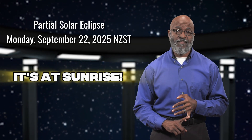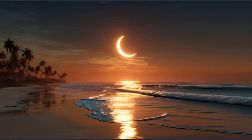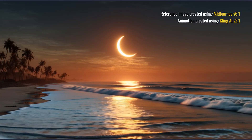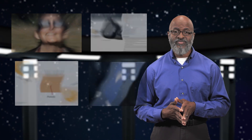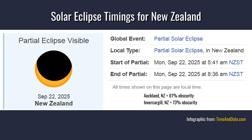As for the September 21st partial solar eclipse, this will be a sunrise eclipse. It will begin while most New Zealanders are sleeping, but if you wake up to watch the equinox sunrise, you'll see the sun and moon rising simultaneously in an eclipsed orientation — it will be one of the most beautiful sunrises you'll experience. Remember, do not look directly at the sun. Either use approved eye protection, a solar-filtered telescope with a filter on the front, or the pinhole camera method. The further south you live in New Zealand, the more obscured the sun will appear — Auckland will get approximately 61% obscurity, while Invercargill will get almost 73% obscurity.